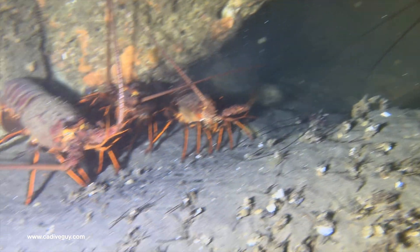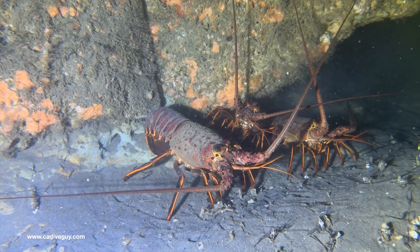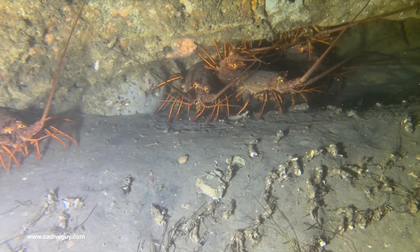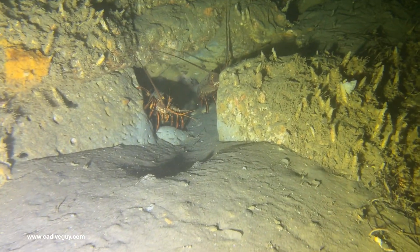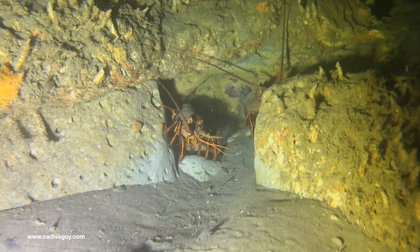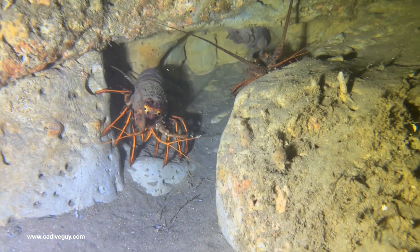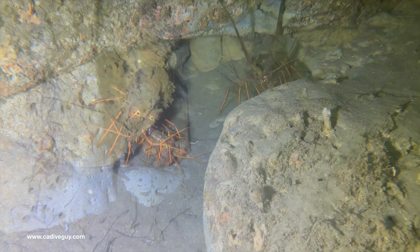Lobster season is coming to an end here, not that any of these lobster really care since they're protected in the preserve. There was definitely a lot of lobster hanging out, and I don't know if they're moving in because there's a really big food source right next to them. Like I said, these lobster and sheephead were literally just feet away from the whale.